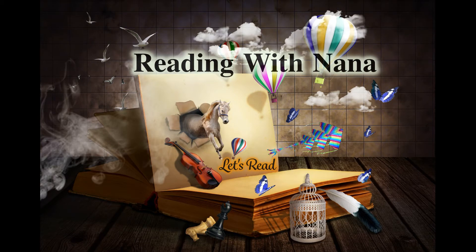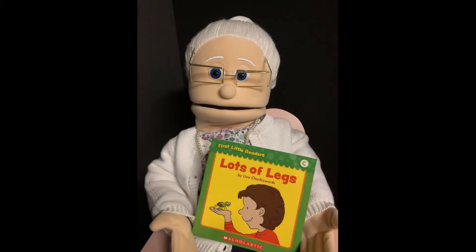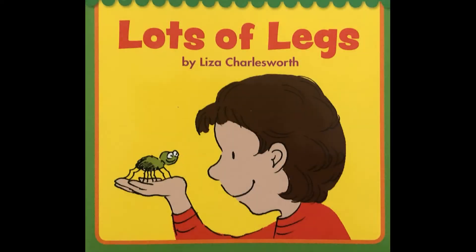Reading with Nana. Let's go see what Nana's reading. Lots of Legs by Lisa Charlesworth.